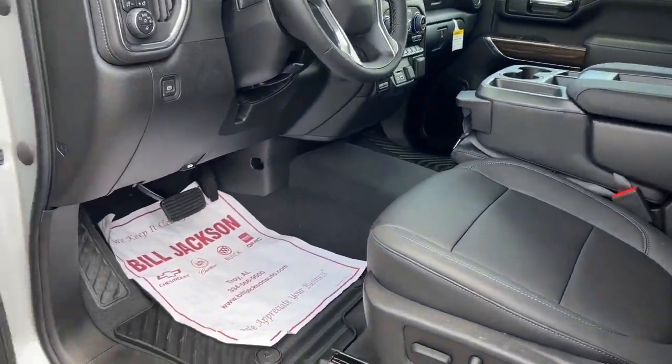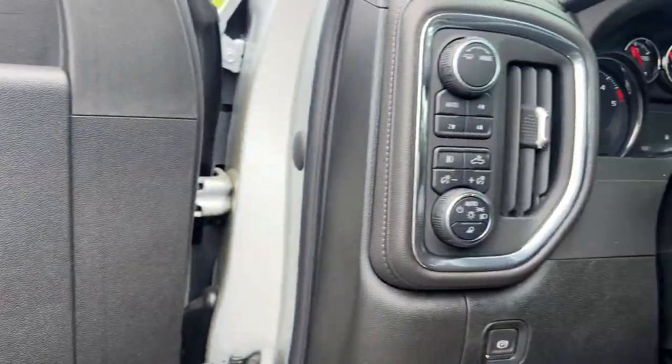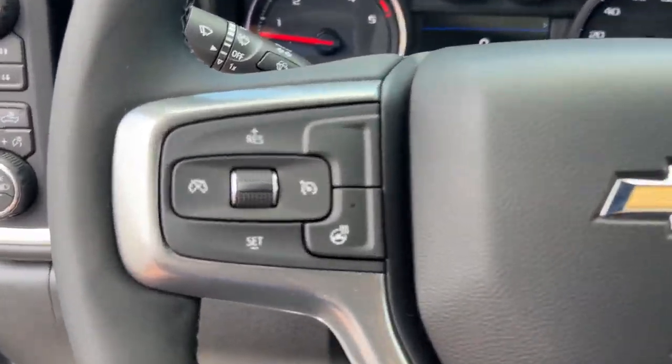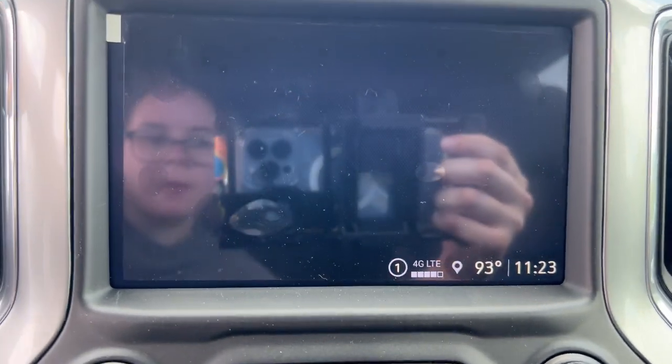The following are some of this vehicle's highlighted options: heated steering wheel, Apple CarPlay and/or Android Auto, lane departure warning, keyless entry, heated driver seat, bed liner, fog lamps, heated mirrors, remote engine start, and premium sound system.